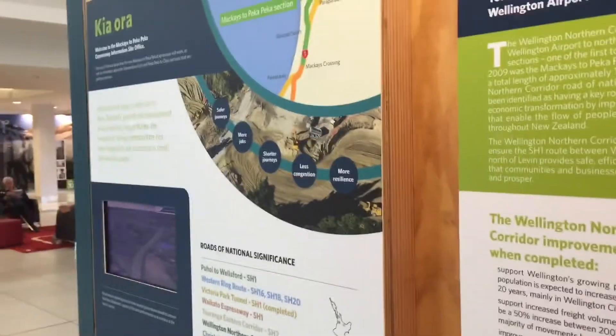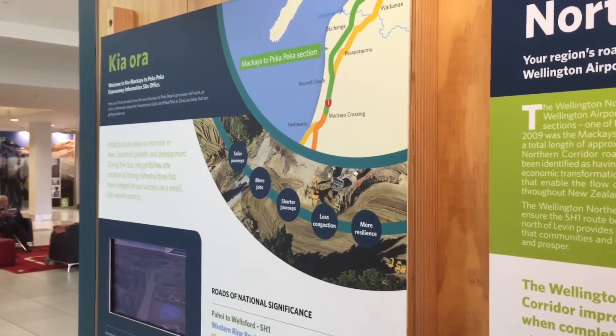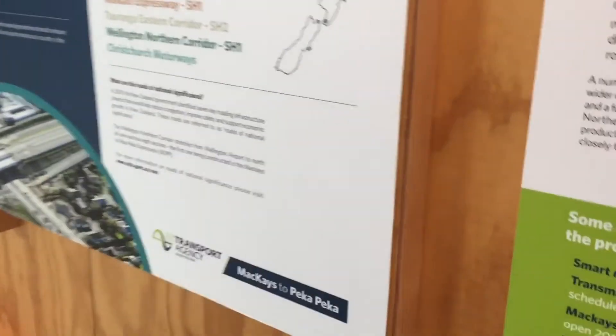A little bit more information — 'Kia ora' is how to say hello in New Zealand. And I think that's about enough. Anyway, hope you enjoyed this video.